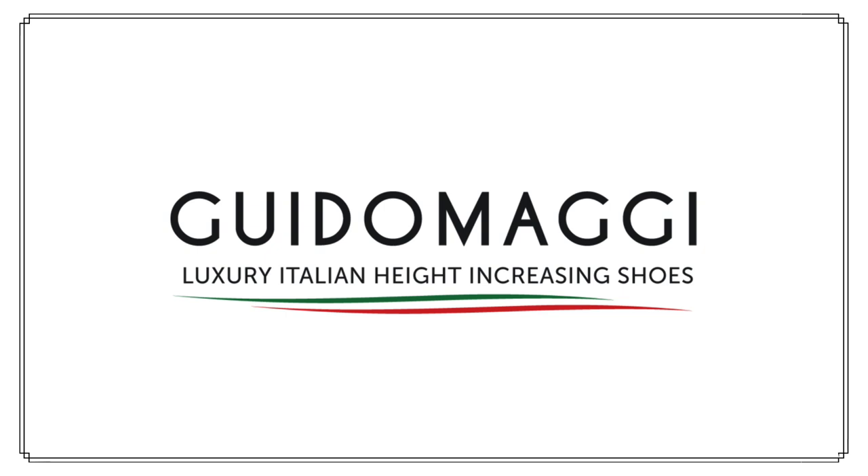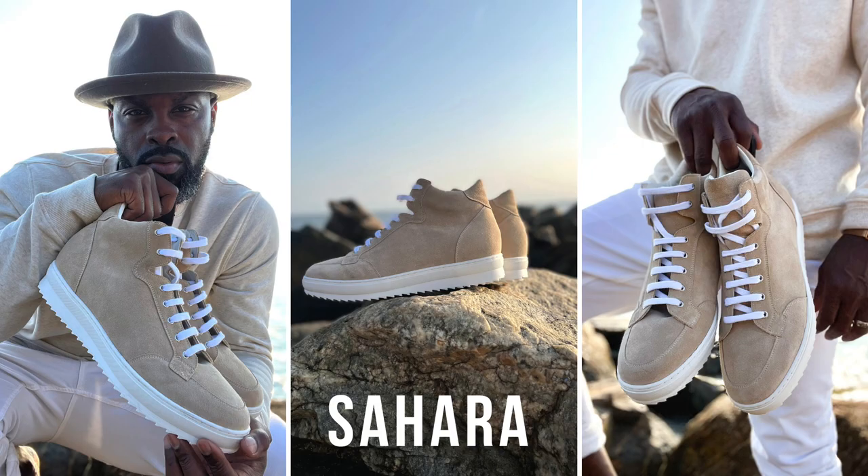Over the past couple of years, there's been this huge push in chunky sneakers or chunky shoes from all over the place, all types of brands. But today, I'm sharing with you my favorite brand, Gidomaji. They have this phenomenal shoe called the Sahara. It's absolutely nuts — it's one of my favorite pairs.